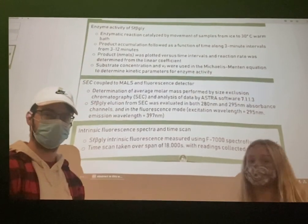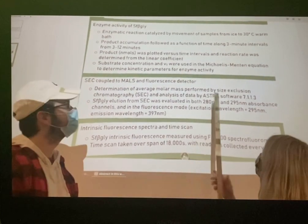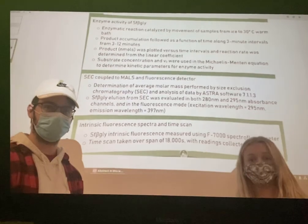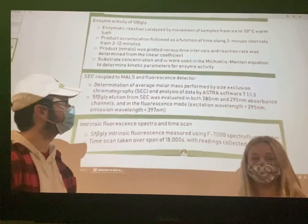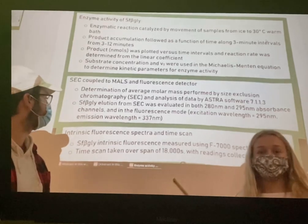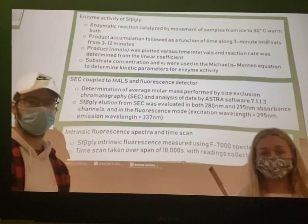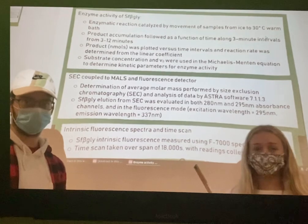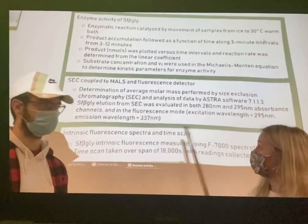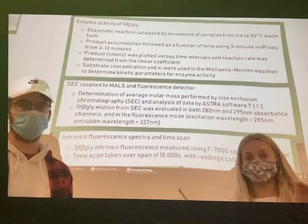The enzymatic reaction was catalyzed for observation by transferring the SF beta-gly samples from an icy environment into a 30 degrees Celsius warmer environment. Results were used to determine the kinetic parameters for enzymatic activity. Size exclusion chromatography was paired with a fluorescence detector and analyzed at wavelengths of 280 and 295 nanometers. The 295 nanometer wavelength was the excitation wavelength at which photons were absorbed and electrons were excited to a higher energy orbital, while at 337 nanometers the emission wavelength was observed as photons were emitted and electrons returned to their ground state.